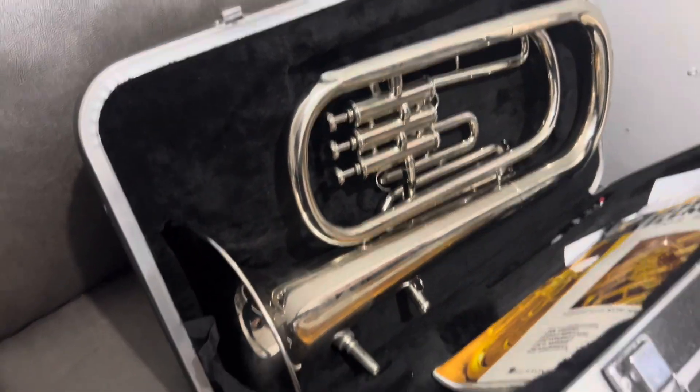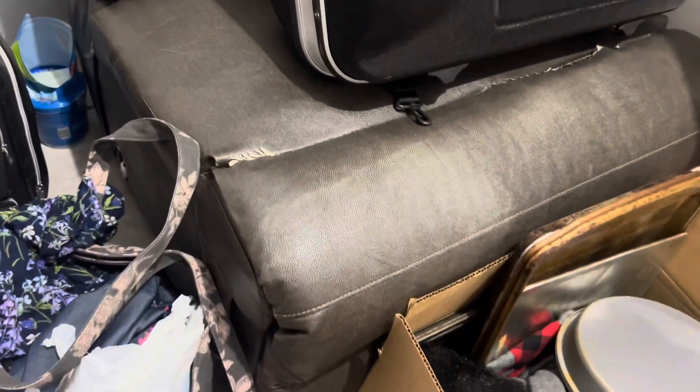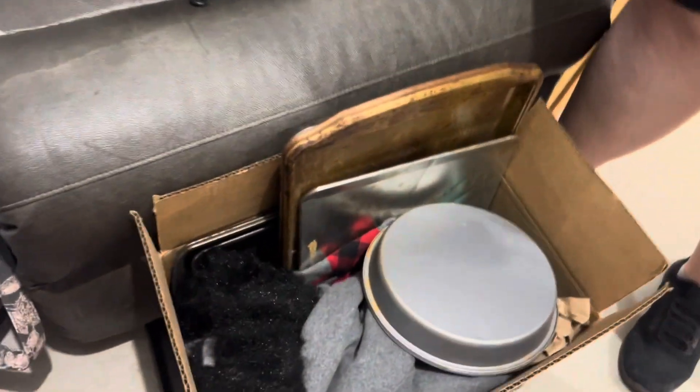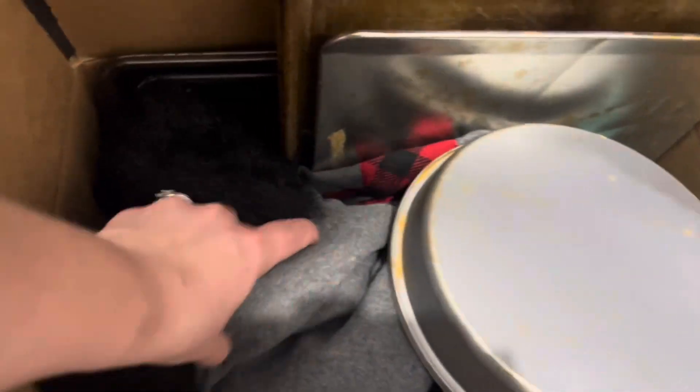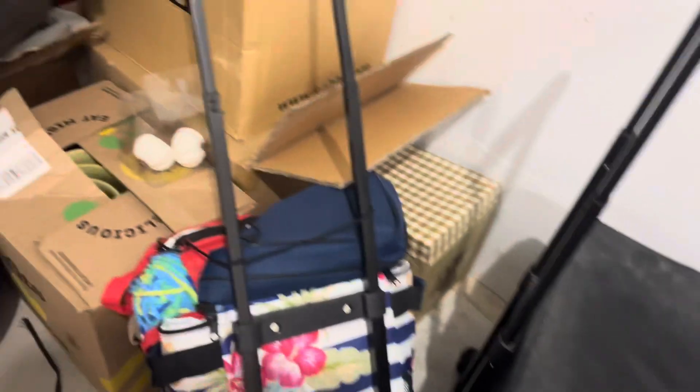Very nice. So this chair has seen better days. This looks like kitchen and clothes. And a cookie jar. That's why there's clothes in there. Suitcases. We have some wrapping paper. I'm afraid this is going to be a lot of holiday stuff.